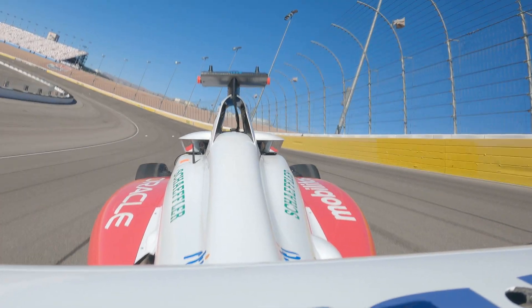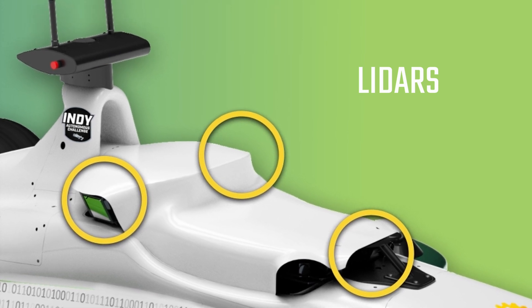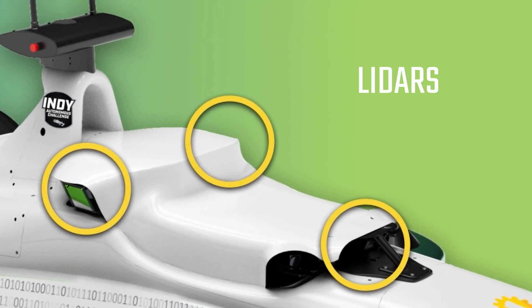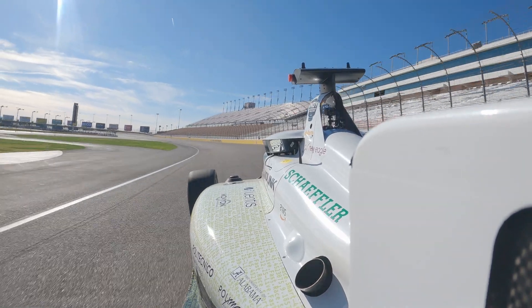Three LiDAR sensors are on the Dallara AV-21. They send out millions of laser pulses per second to measure the precise distance to surrounding objects, giving the race car a 3D view of the world.